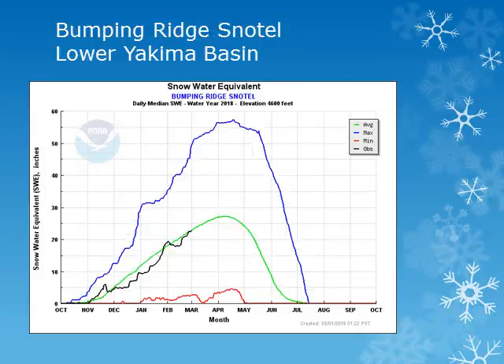The Bumping Ridge Snowtail site is at 4,600 feet in the Central Washington Cascades. Looking at the black line, the snowpack had steady accumulations from about mid to late February and is near normal.